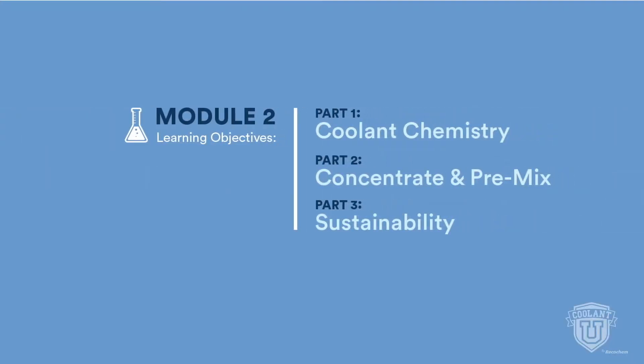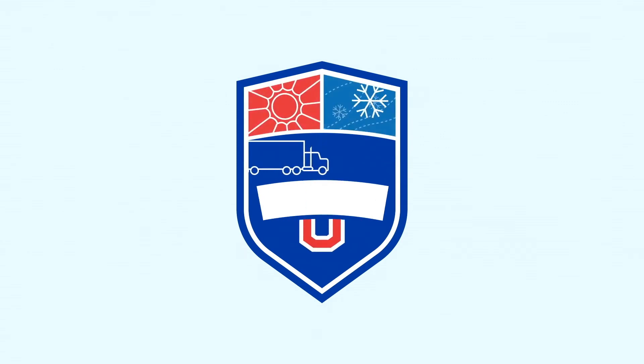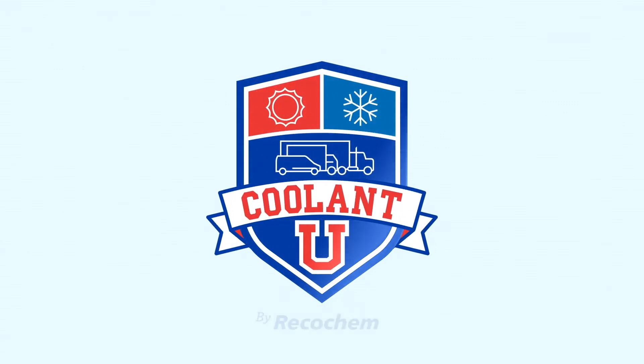Thanks for listening and learning about the ingredients that make up coolant, their purpose, and how to use them. The next video, module 3, explains corrosion inhibitors — the primary difference between coolant types. Thanks for joining us at Coolant U, where you always reach a higher degree of knowledge.